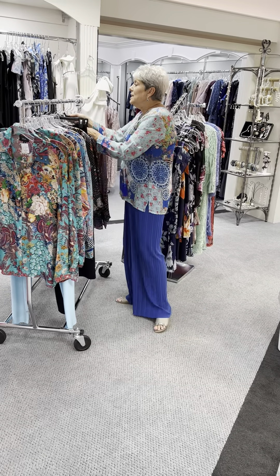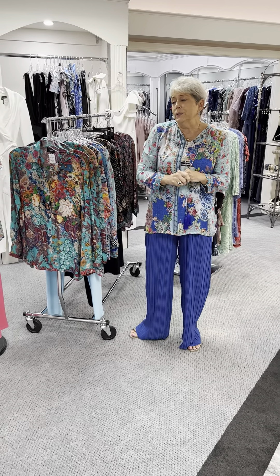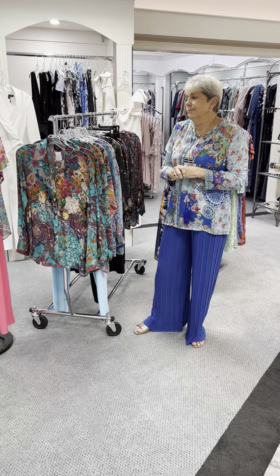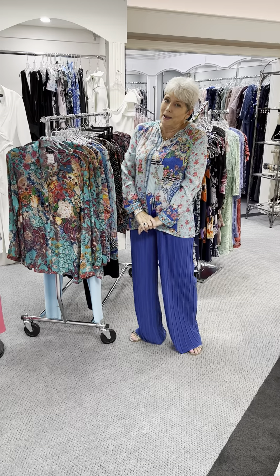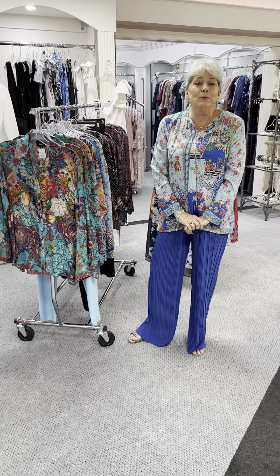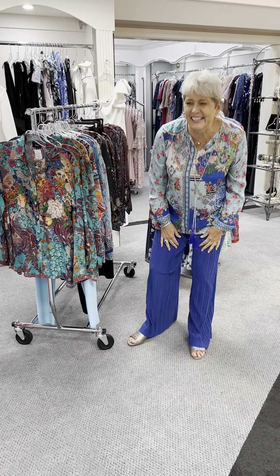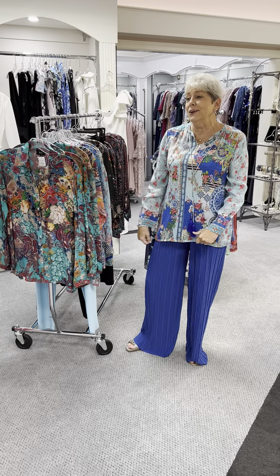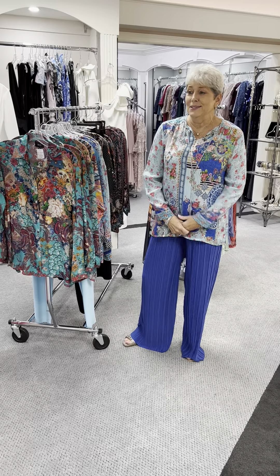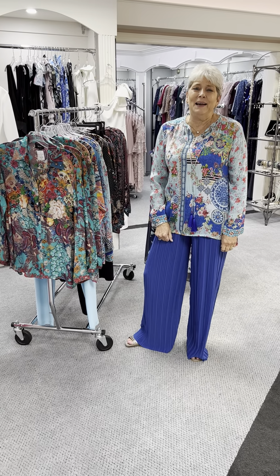Just thought we would take the time to show you a little bit of something different. I know it's short and sweet, but we just appreciate you watching. I hope you will come in and support the girls while I am gone. Allie is going to still be featuring a video every day, so keep watching to see what Allie comes out with. Stay tuned ladies, have a great one, and we'll see you when we get back. Thanks guys.